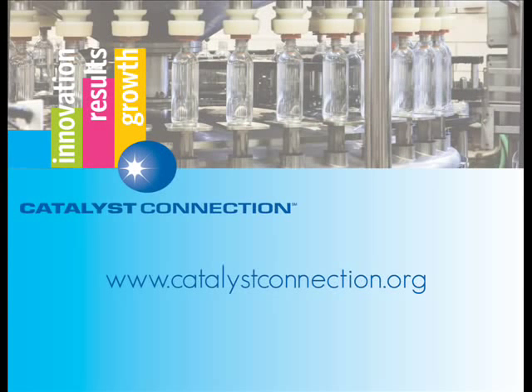Thank you, Tracy. What's the next step for anyone that would want to learn more about this? Well, certainly you could visit our website at www.catalystconnection.org, or if you'd like a more personal approach, give us a call at 412-918-4300.